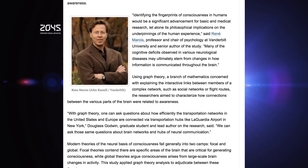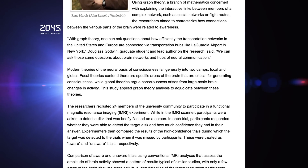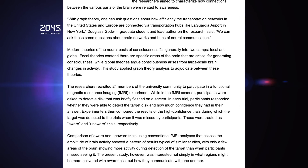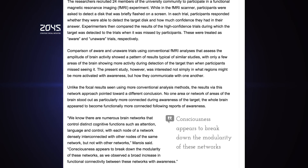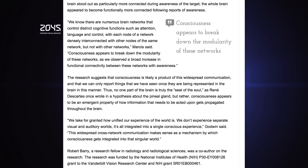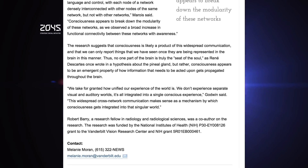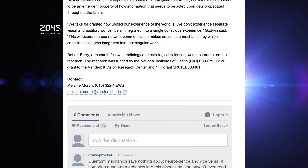Instead, researchers say awareness degrades the brain's modular function and substitutes an integrated connectivity in which widespread communication arises across areas of the cortex. Consciousness then arises from cooperative — not solo — brain activity. The results provide compelling evidence that awareness is associated with truly global changes in the brain's functional connectivity, and no one part of the brain is truly the seed of the soul.